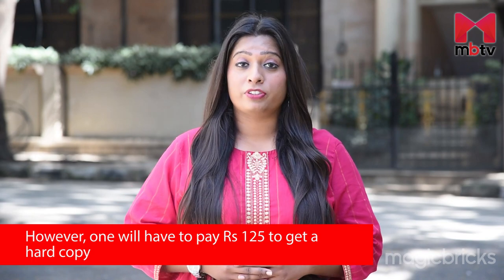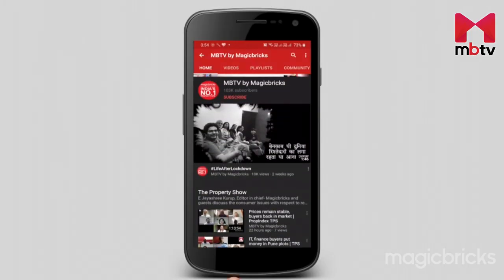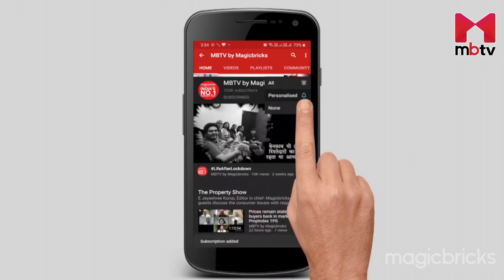While you can view your property details for free, one will have to pay Rupees 125 to avail a hard copy. Isn't it nice when you can avoid running from pillar to post to avail services, update your property details, check its authenticity, and have your loans dispersed at a fast pace? Do share your views in the comment section below, and do not forget to subscribe to MBTV and follow me on Twitter for more such information. This is Priyanka Acharya signing off.